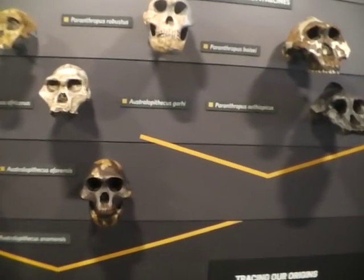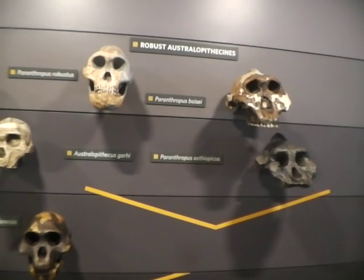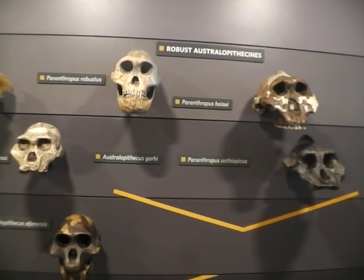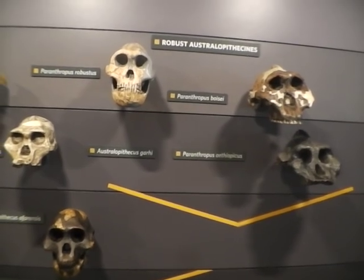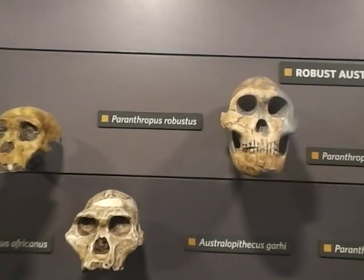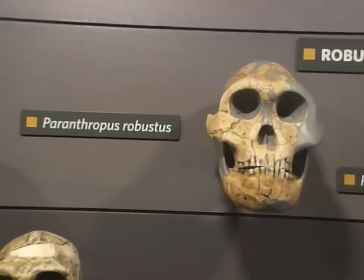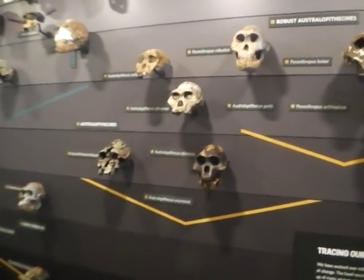Now we're moving up to three million years ago. This is three million years old, up to two million years. And you can see they're getting more human-like as we go along — as they're evolving, or transforming, or adapting, or whatever you want to call it. But these are all the transitional fossils, from pre-human up to human.